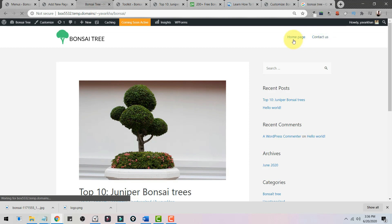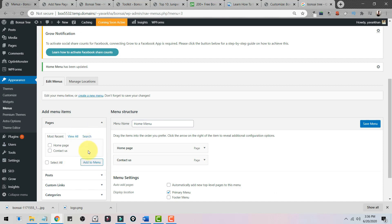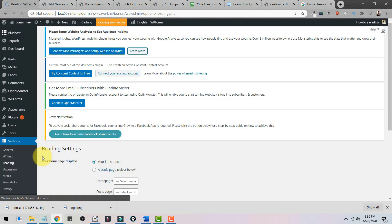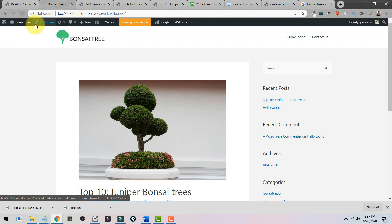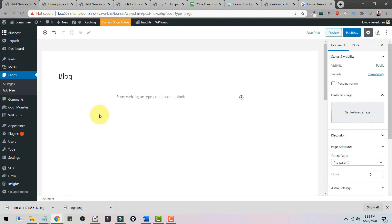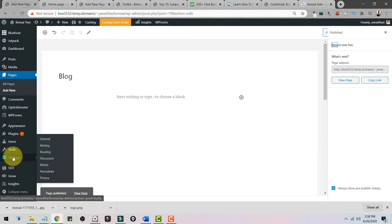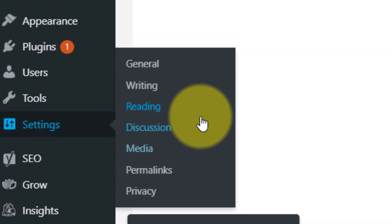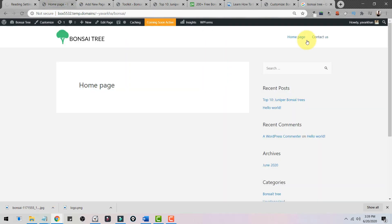The Home page and Contact Us page are now in the menu. The home page is currently blank. To make it the front page of your website, go to Settings, Reading, choose a static page, select Home page, and save changes. Now your home page is the front page. To add a blog, create a new page called 'Blog' and publish it. Then go to Settings, Reading and set the Posts Page to your Blog page, and save changes.